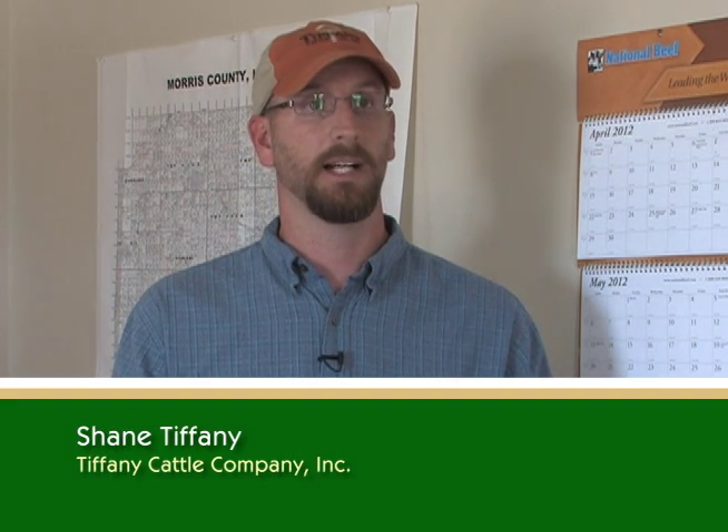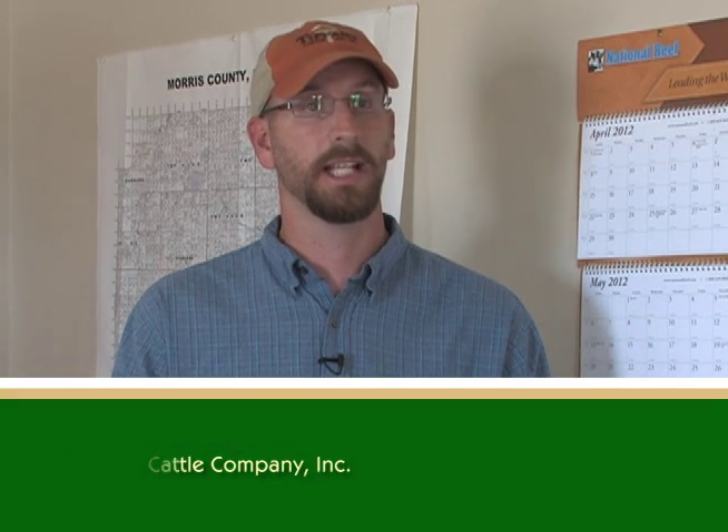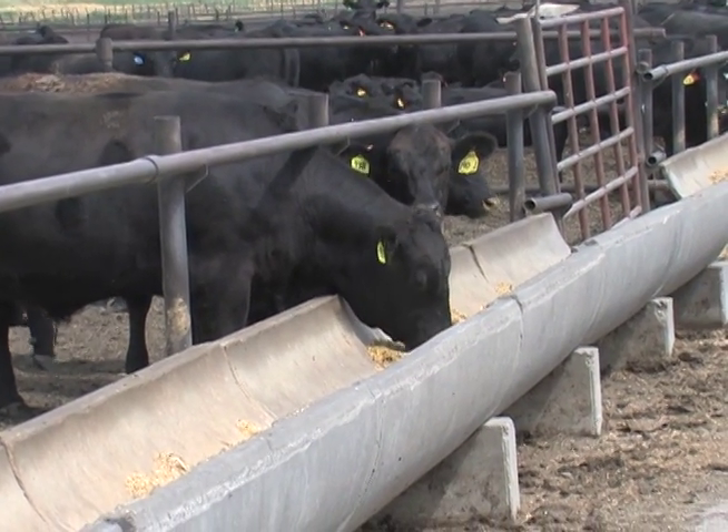Feedlots are a common sight in the central states, and it is there that cattle spend their final weeks. Typically we send our cattle to a feedlot where they'll spend 90 to 120 days on a corn silage ration — which is a chopped whole corn plant — plus additional corn and a supplement designed to provide a balance of minerals and vitamins so that they can finish. Finishing is just the amount of fat cover that provides the good eating experience. Most people know USDA Prime, USDA Choice, and USDA Select, which are the three major grading categories based on meat quality. We try to get as many animals into the Choice or Prime category as we possibly can.